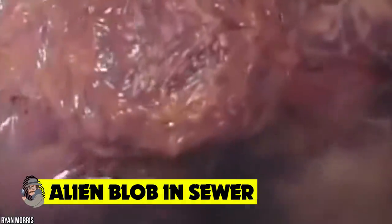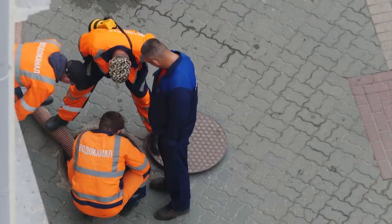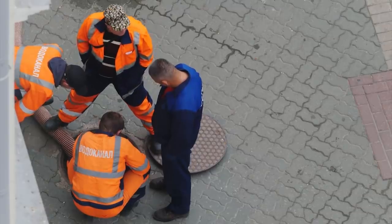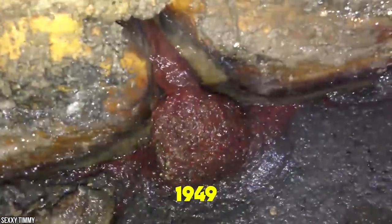Alien blob in sewer. When the disturbing footage was posted on YouTube, many online commentators were convinced this pulsating blob was proof of alien life on Earth — or at least in the sewers of Earth. This strange vibrating sack was captured on camera in Raleigh, North Carolina by construction workers who were inspecting pipes underground. We can only imagine how shocked they were when they discovered that these sewers, built in 1949, were home to a very unusual life form.